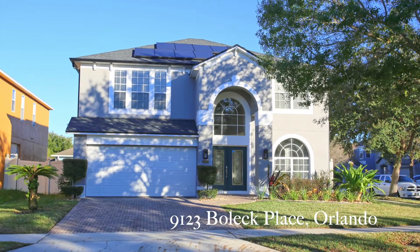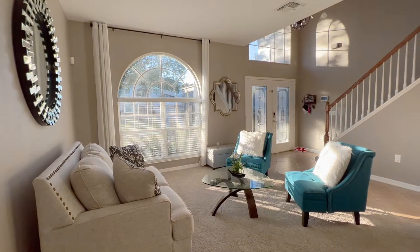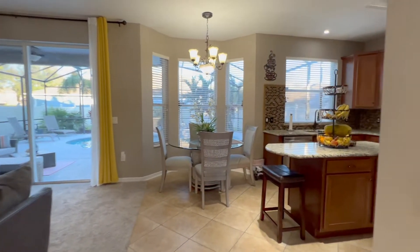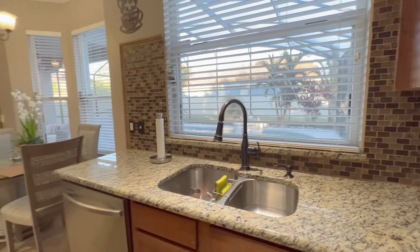Welcome to 9123 Bollock Place. As you enter you will see an open formal living space and a dining space combination. The hall leads into an open kitchen and living room with a breakfast nook which flows right outside to the backyard you've been dreaming of.